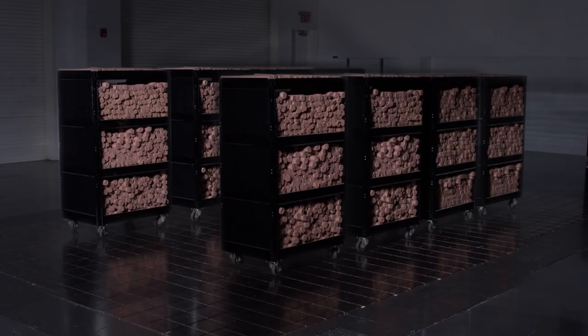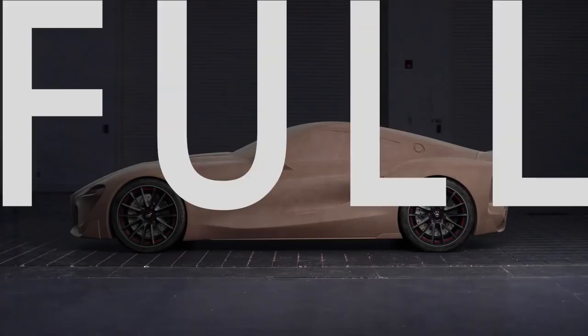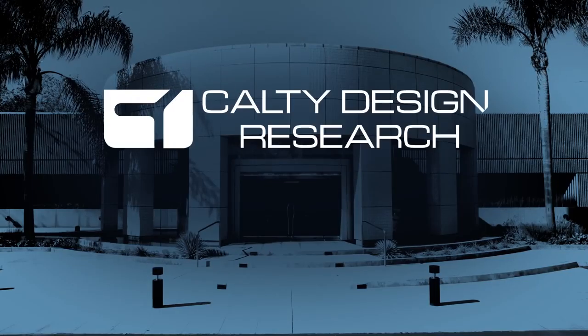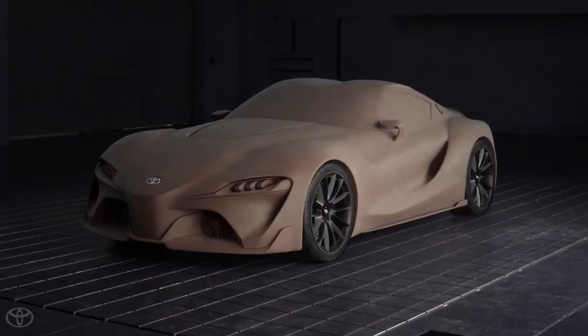This is 2,900 pounds of high-grade Japanese clay. This is 2,900 pounds of full-scale Toyota FT1 concept car. This is a film about Calti Design Research, Toyota's North American design studio. This is where this becomes this.